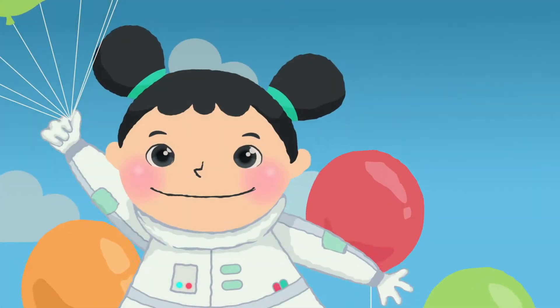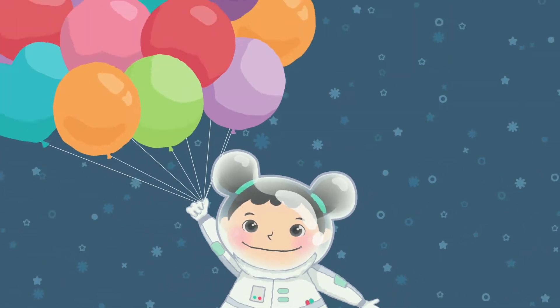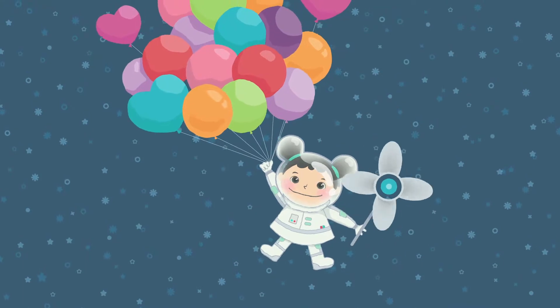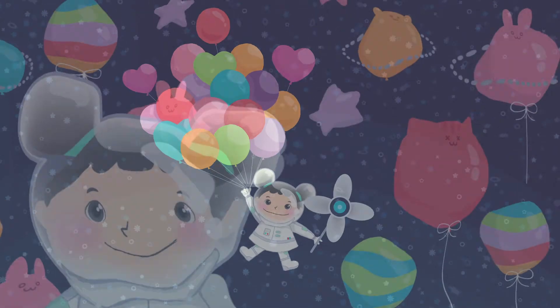My name is Emily and this is my universe. I would love to float up into space with some big colorful balloons. When I'm in space, I would build a giant wind fan to push me into a balloon universe. All the planets are giant colorful balloons.